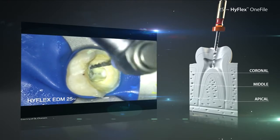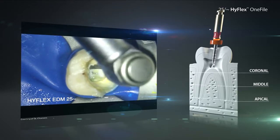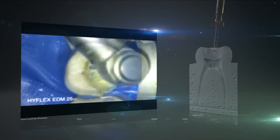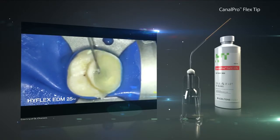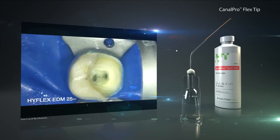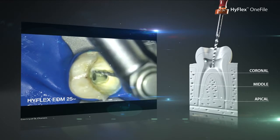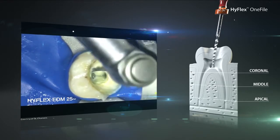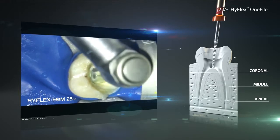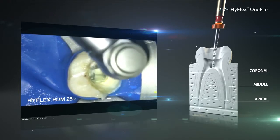After three or four uses with a HyFlex EDM1 file in the root canal, the working length is usually achieved. After a total of at least three uses of the HyFlex EDM1 file in the root canal, working length should be achieved.